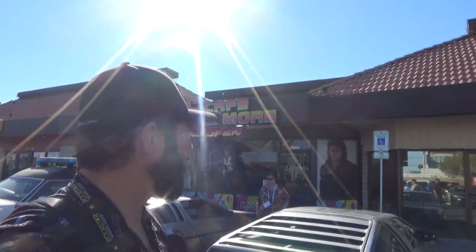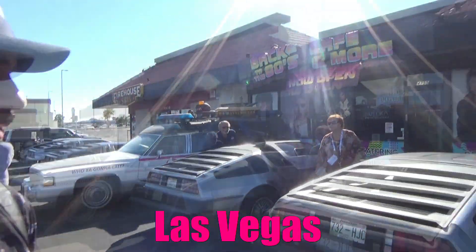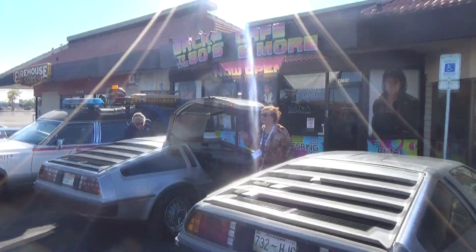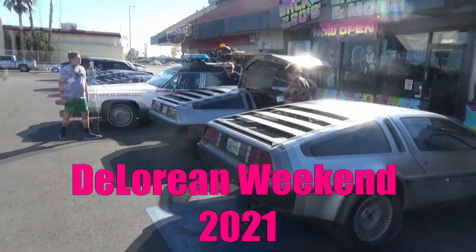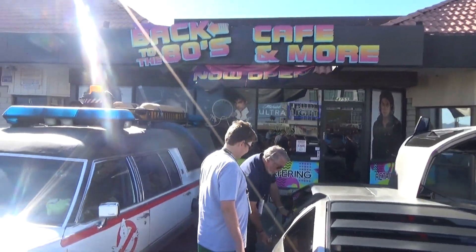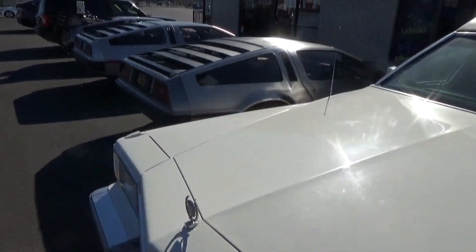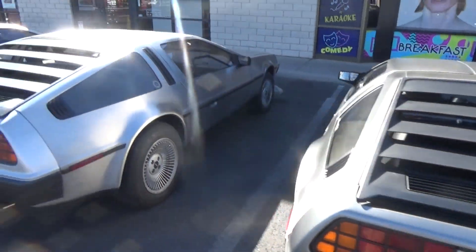Hey everybody, welcome to another episode of DeLorean Tech. Here we are at the Back to the 80s Cafe. This place is totally awesome — we've got a bunch of DeLoreans out here today. We're gonna take a look at the cars out here. We're at DeLorean weekend, we got Ecto 88, we got the DMC Time Machine, and the DeLorean Tech car.